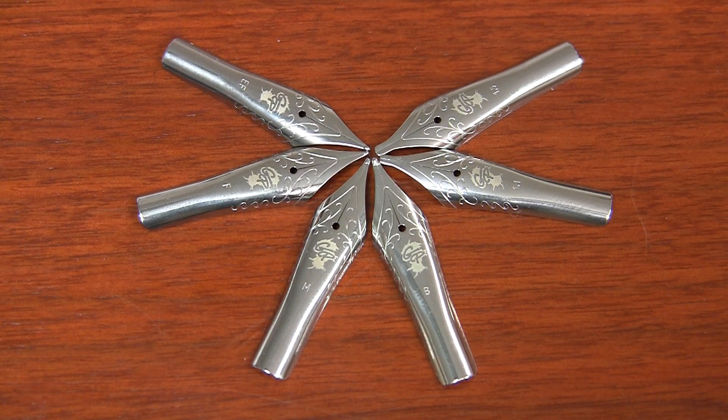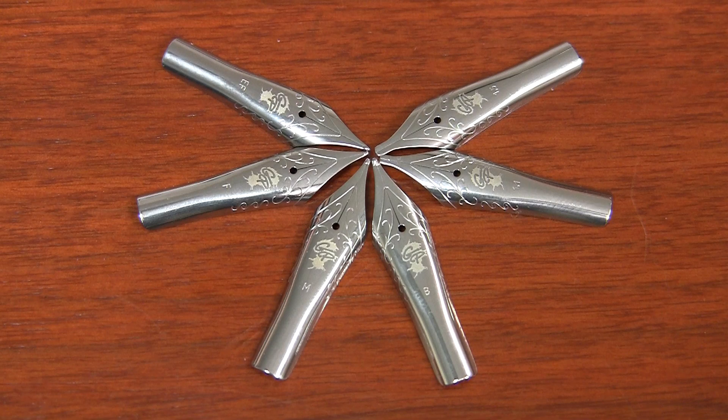Ink is kind of how we got our start — the blog is Ink Nouveau. This splatter is kind of symbolic of the fun and craziness that is appealing about fountain pens in general. So the GP logo is definitely cool to have on these nibs. I'm really thrilled that we were able to do that.